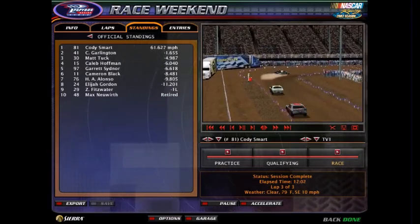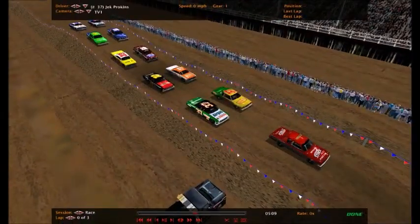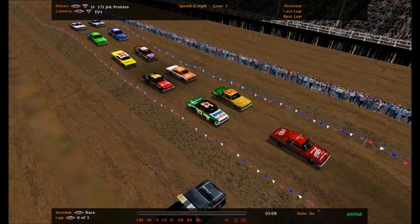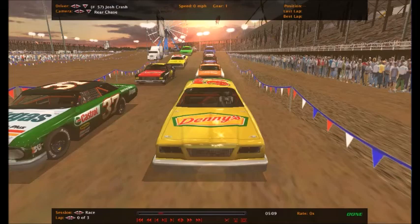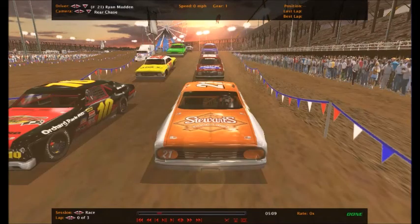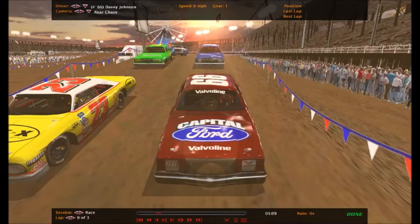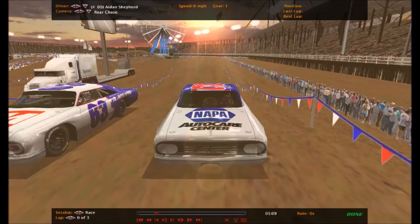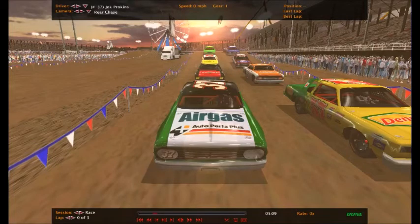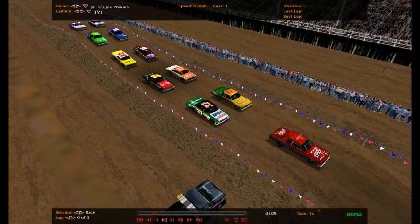Let's get on to heat race number two here at GNC Stunt Road. Ten more drivers, top five advance on, bottom five going to last chance dual race number one. Jack Porkins in the number 37 starts on the pole for heat race number two. Josh Crash in the 57 alongside him. William Brock in the 10, Ryan Madden in the 21, Cookie Helms in the 23, Davey Johnson in the 66, Jesse Turner in the 58, Martin Kay in the 80, Aiden Shepard in the double zero, and Tyler Selsman rounds out the field.